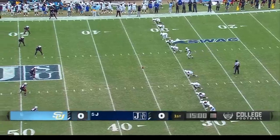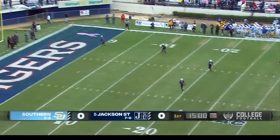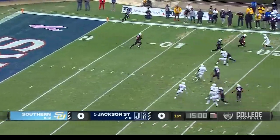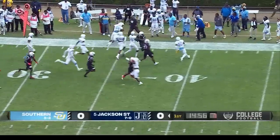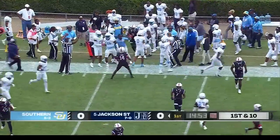Southern has won the coin toss and elected to defer, so Jackson State will receive the opening kickoff wearing blue in the end zone. Taking it out, across the 20, finding a seam on the left side — a good return, knocked out at the 34-yard line.